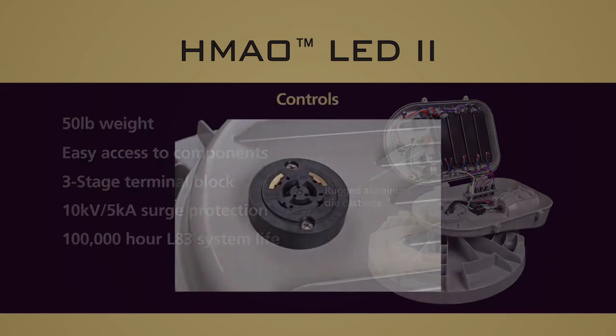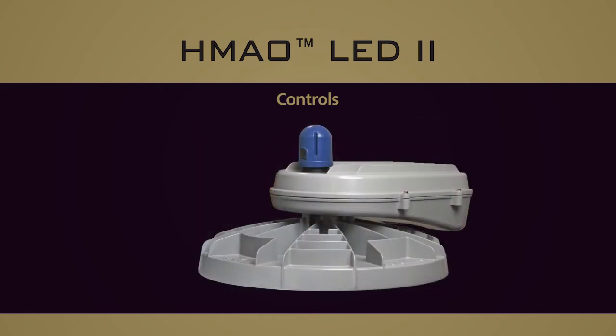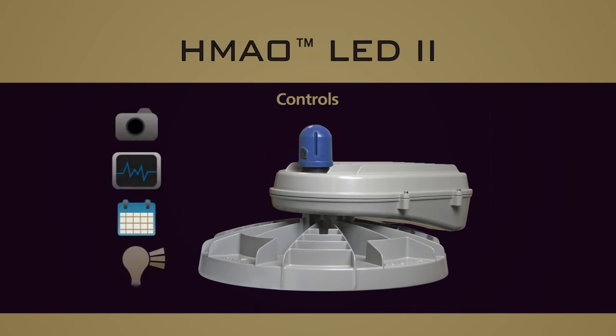The HMAO LED2 features P3, P5, and P7 locking style photo control receptacles. The P5 and P7 receptacle options are factory pre-wired to dimming leads of the LED drivers. This provides controls integration for monitoring, diagnostics, scheduling, or even dimming up to 10% of full output via the optional Roam control module.